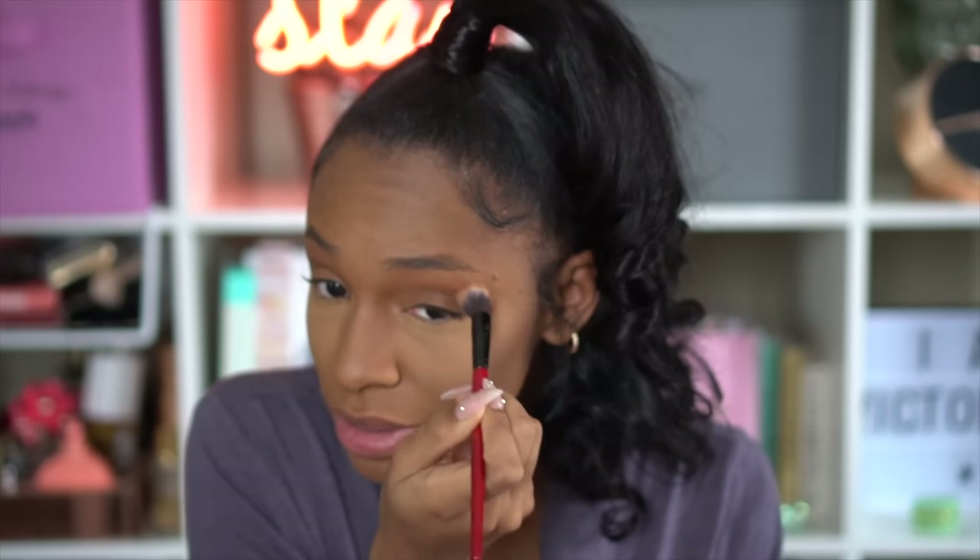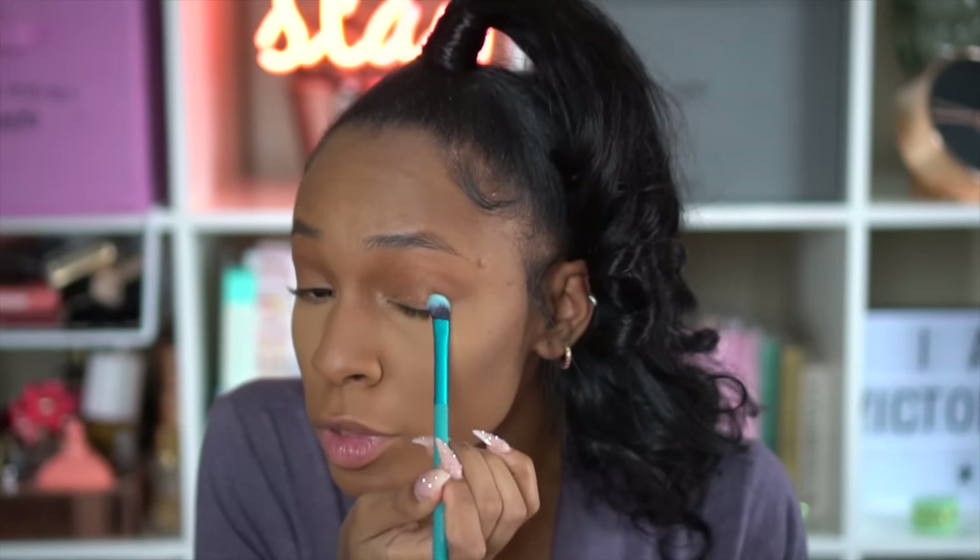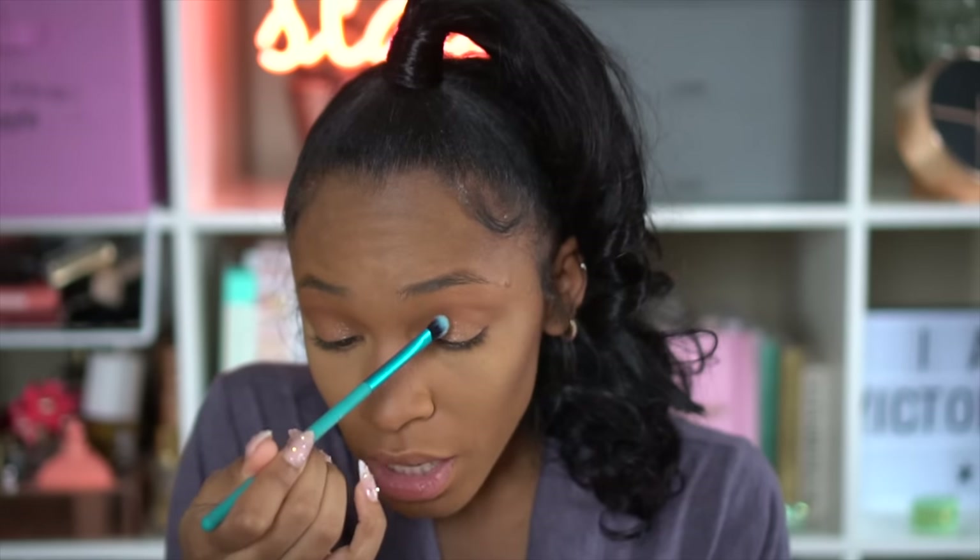I blend out the darker brown using a concealer brush by Smashbox, then take a smaller pencil brush — I believe it's my Makeup Addiction brush — and use that same dark brown underneath my lash line to darken it up and give me a little sassiness. I'm now applying the shimmery gold shade from the Francation palette. I started with a brush, but honestly use your fingers — they apply it way better. Using my finger, I'm getting that disco ball glittery effect I really wanted.